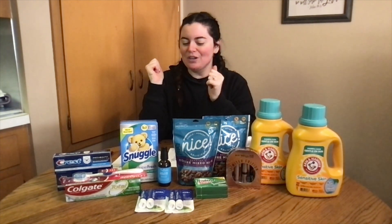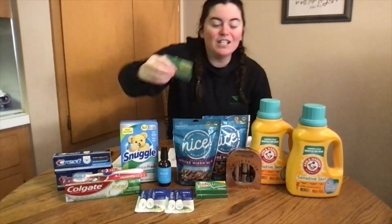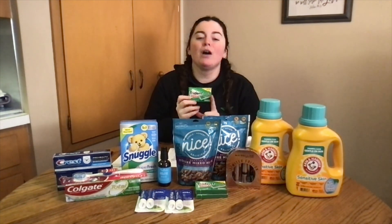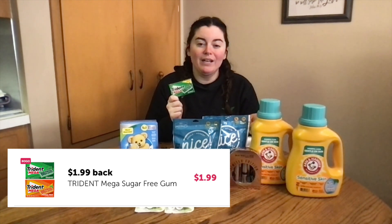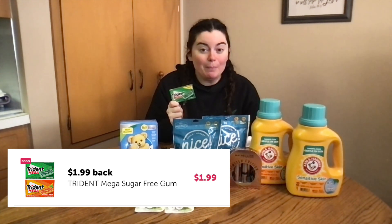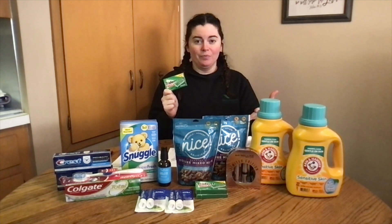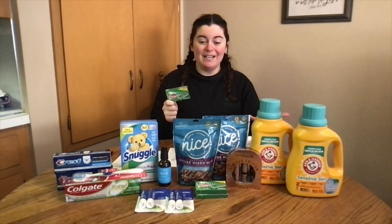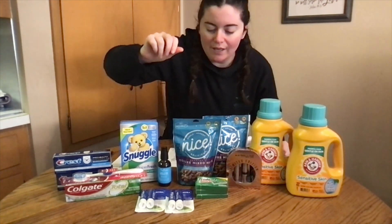I did the Trident because it's on an ibotta rebate. They're on sale three for $3 with no digital coupons, but on ibotta it was buy one get one free — you're getting $1.99 back. So you're really buying one and getting three, paying $1.01 for all three. That's about 33 cents each, which I think is pretty awesome.